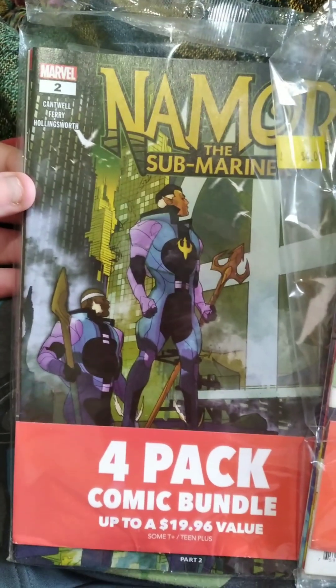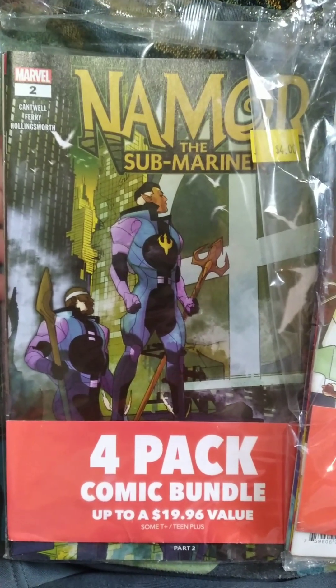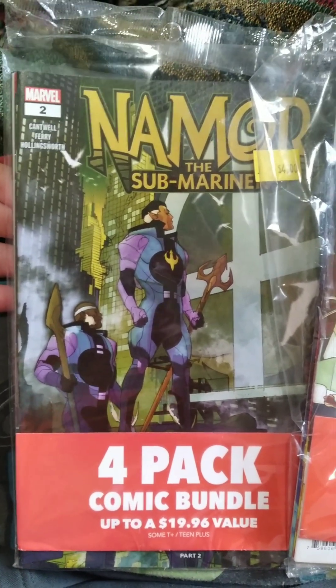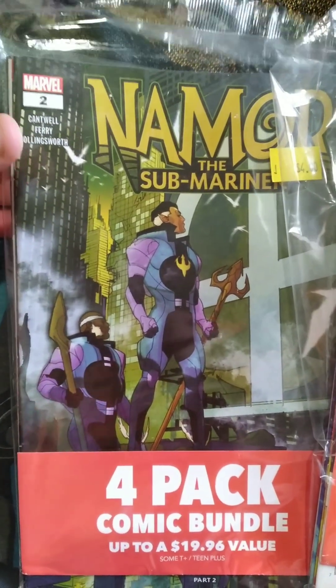So I've picked up two Marvel Grab Bags. They're both four packs, so essentially all the books will be $1 a piece because they were $4 a piece as a bag. This will be Bag 1 with Namor on the front, and I'll show you guys what these are.